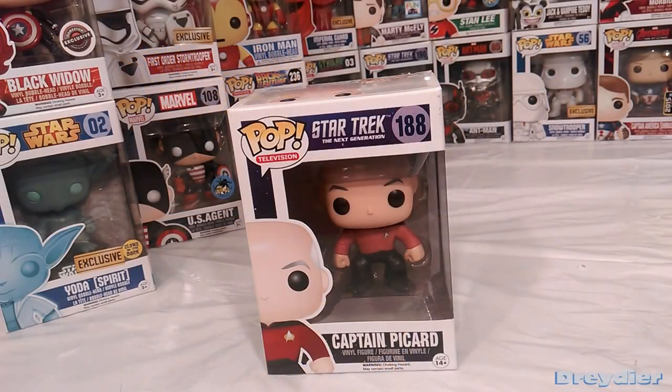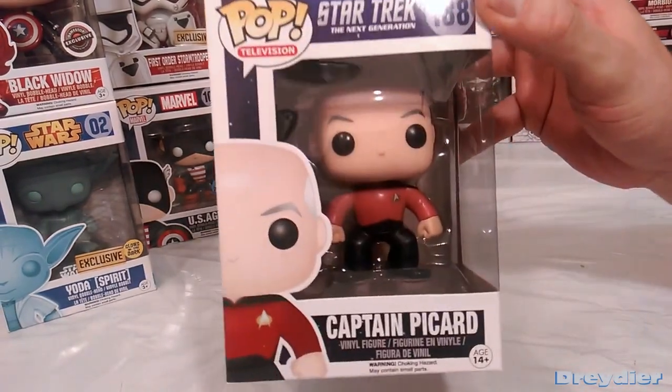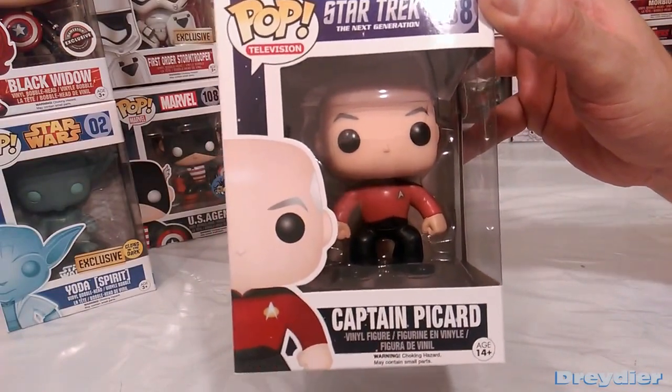Hello. Here I have Captain Jean-Luc Picard of the USS Enterprise. Was it D? I think it was D. It's been a little while.